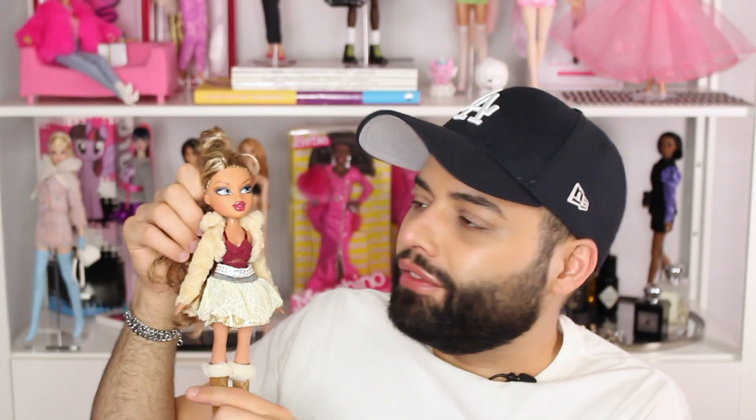To conclude this haul we have Bratz Princess Fianna — such a pretty face, gorgeous doll! She's wearing her jacket and a skirt, along with a Yasmin top that goes with a Yasmin outfit — though I don't have that doll in this lot. She's wearing Campfire boots and I think these belong to Roxy, but I could be wrong. Super excited to have her!